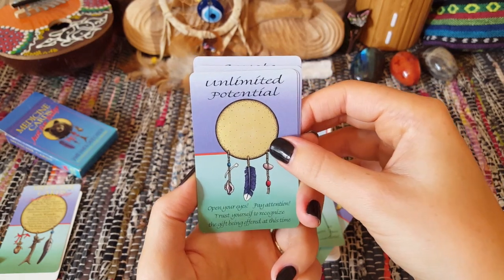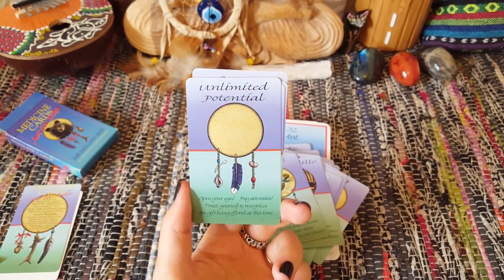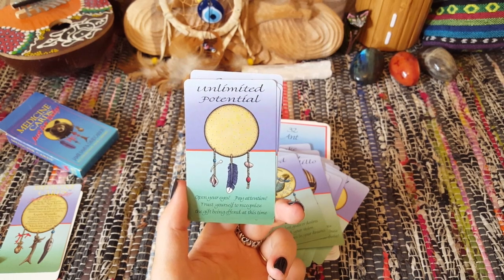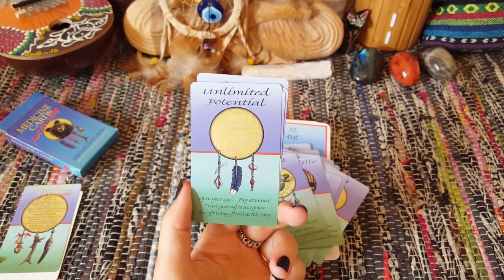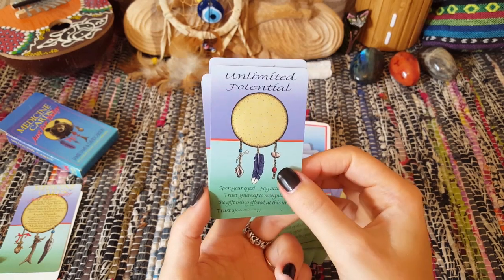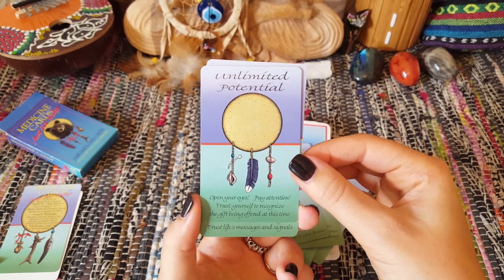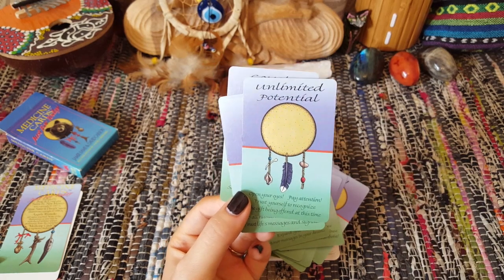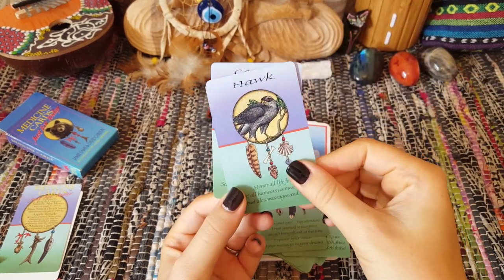Here we are — at least with the revised edition, I can't remember if it came with the very first original, but with the revised edition you get nine blank cards in which you can add animals if you choose to. Mine are actually empty; however, I recently was gifted a backup deck which is now my deck that I use with clients, and I will probably be adding some animals to that one. In this miniature edition they've gifted you one card called 'Unlimited Potential,' and it simply says: 'Open your eyes, pay attention, trust yourself to recognize the gift being offered at this time.' I do feel like you could use this card as a placement for an animal you've been working with, but it's just something you'd have to decide before you use the deck.